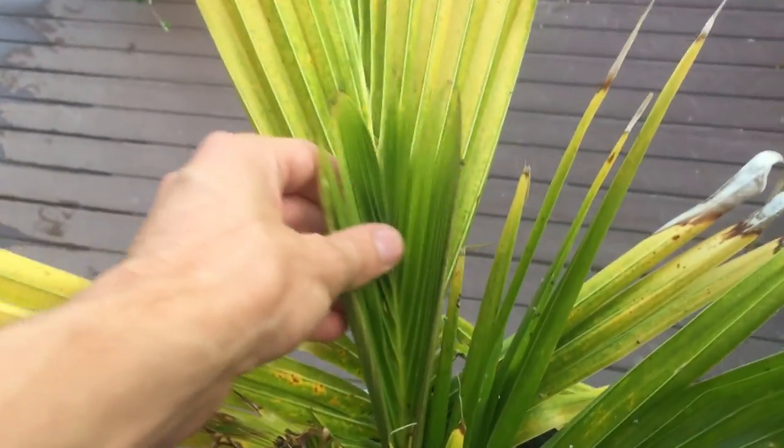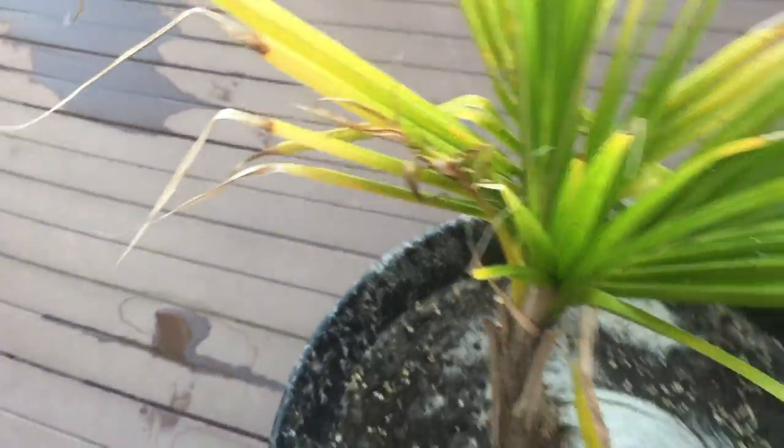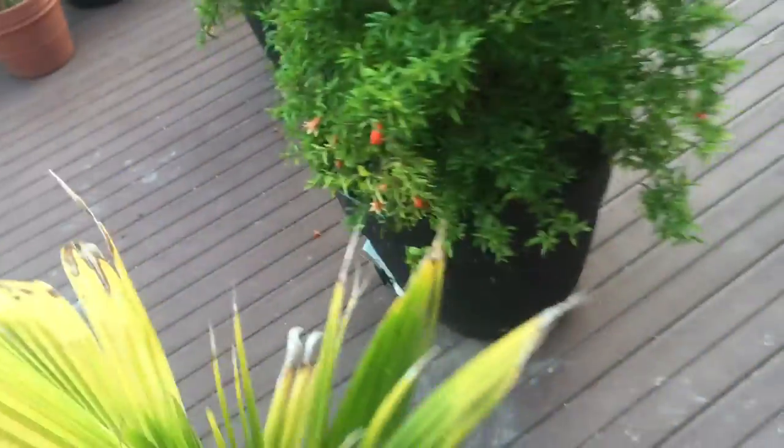Palm tree looking good, nice and green — these new leaves should be loading up really, really soon. Definitely coming back to life now. The new dirt and everything really helped it a lot, it definitely needed it extremely bad. Something that should have been done a long time ago.